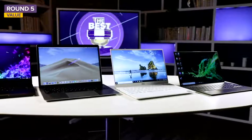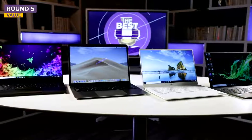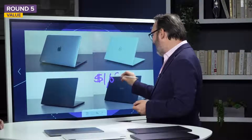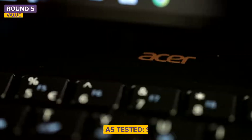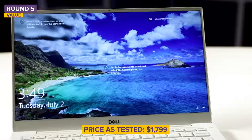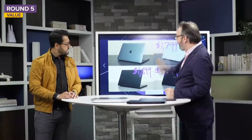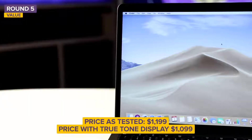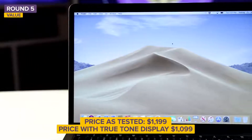Keep in mind many of these laptops are very configurable — you can start at one price and add memory, a better processor, or extra features, and they cost a lot more. Prices as tested: the Acer Swift 7 is $1,699, paying for the engineering that gets it under two pounds. The Razer Blade Stealth is $1,899. The Dell XPS 13 as configured is $1,799. The MacBook Air's starting price was $1,199, and Apple has since updated it with a True Tone display and dropped the price to $1,099.